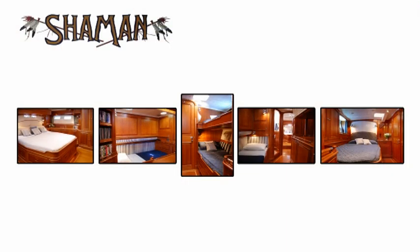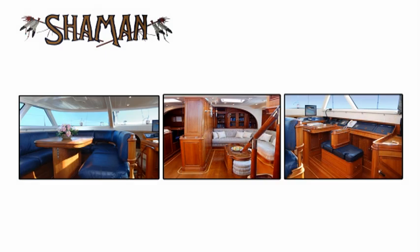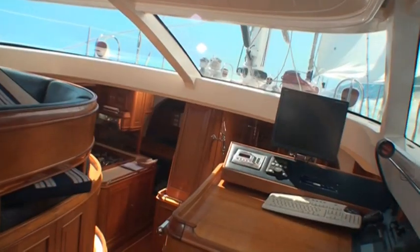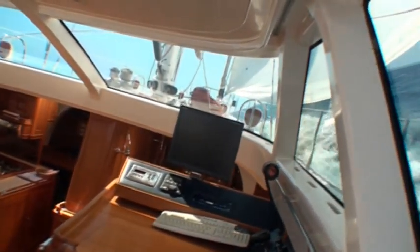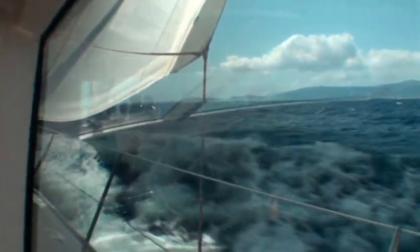With her five separate staterooms, raised pilothouse dining area, office and navigation station, panoramic visibility and open arrangement with the lower salon and galley, Shaman is simply a great place to live on the water, in port or far at sea.